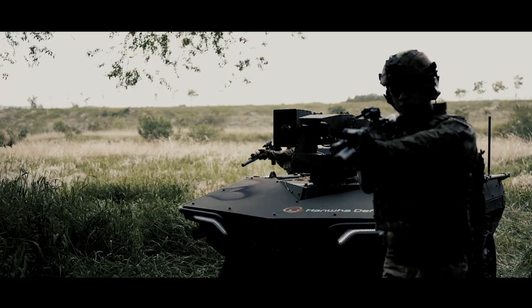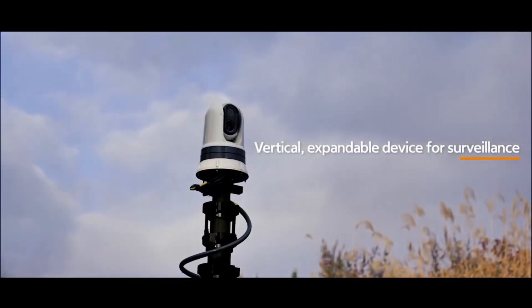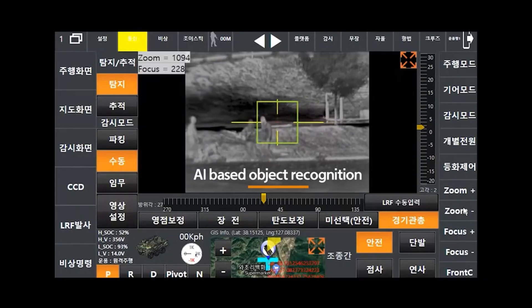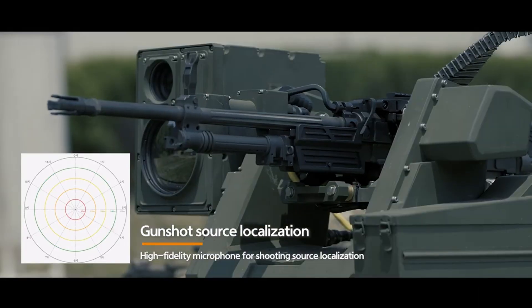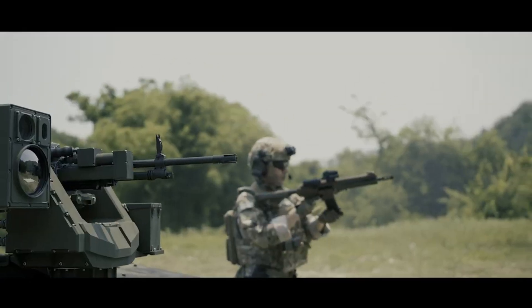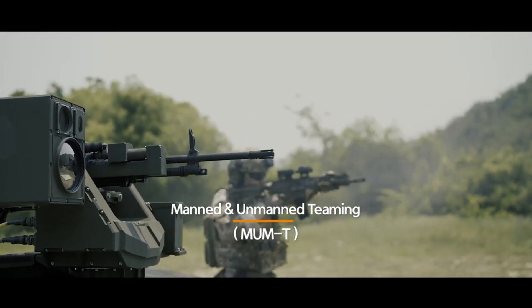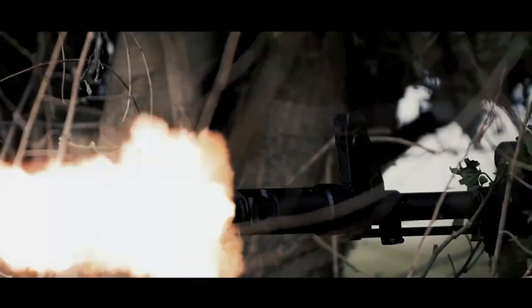The Marines encountered a few minor hiccups during the testing, particularly in navigating extreme terrains and some technical glitches during remote control. But these provided valuable insights for further development. The robotic mule isn't merely a futuristic concept — it is a tangible solution being put through its paces on an array of terrains. The Marines' comprehensive testing process is helping to uncover the true potential of this groundbreaking vehicle.